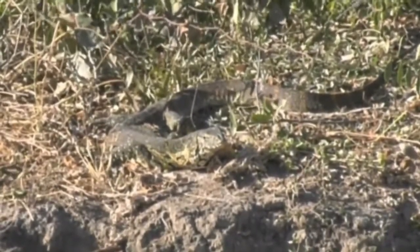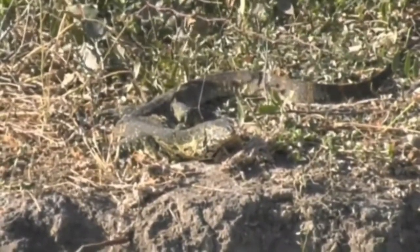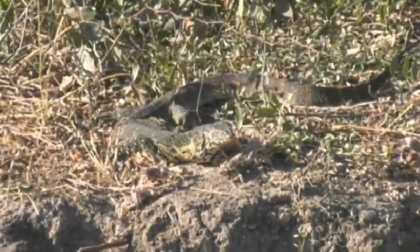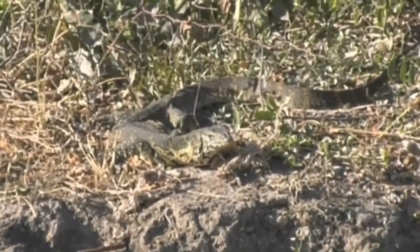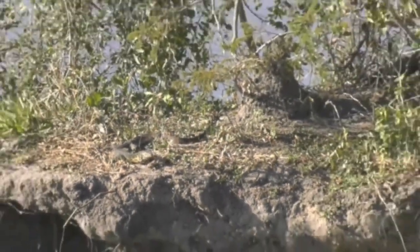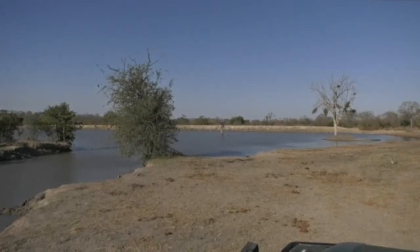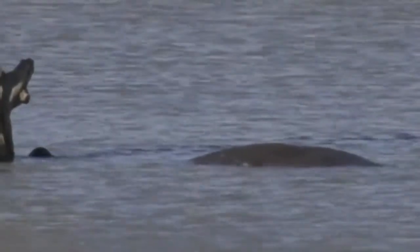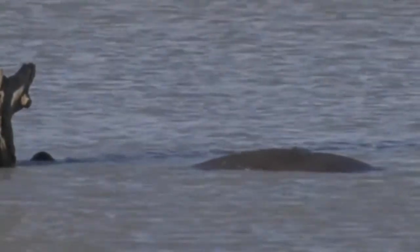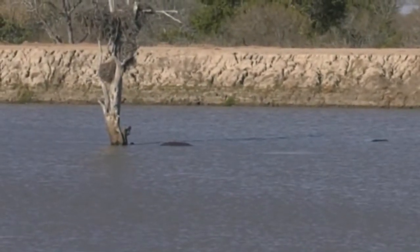There's still a lot of activity around here — monitor lizards, birds. Of course, the hippos are here too, in the water. A bit more spread out than yesterday. We passed here yesterday and it seemed as if most of the hippos in this dam were all congregated around that tree, that dead tree.